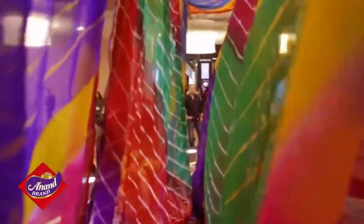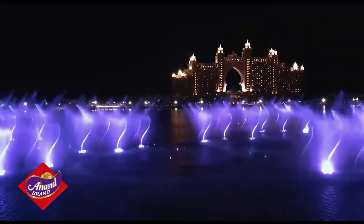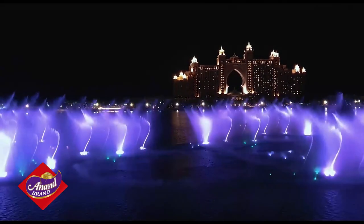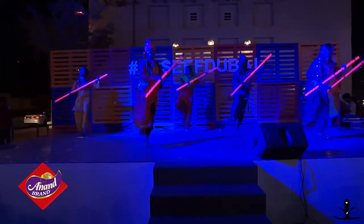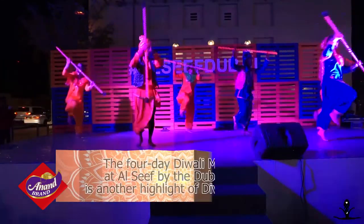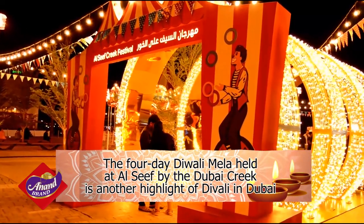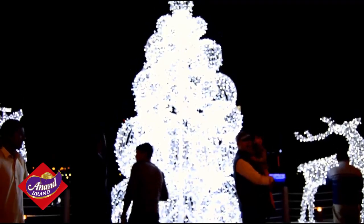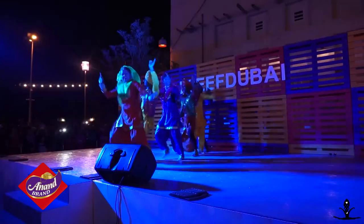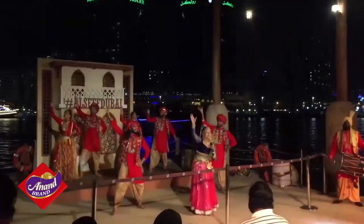Indian clothing is also on display with extravagant fashion events. At night, there is a mesmerizing water fountain show, similar to what we see in Vegas. There is also the four-day Diwali Mela, which is held at Al-Sif by the Dubai Creek. It features a festive market, a dia lighting ceremony, Bollywood music by local bands, dole drumming, and dance and pangra performances.